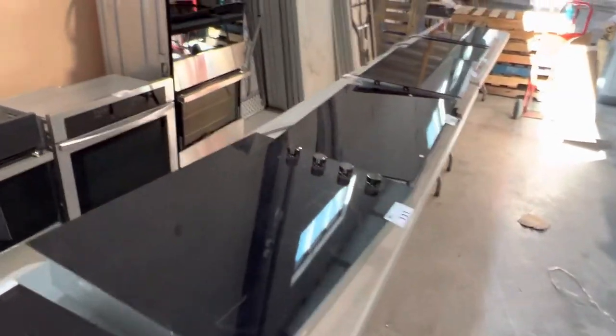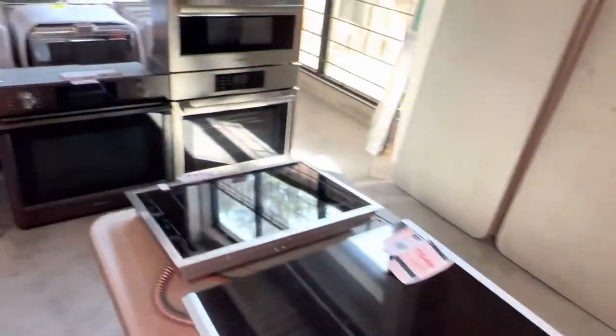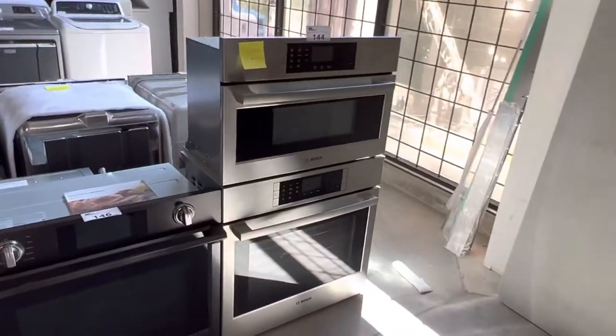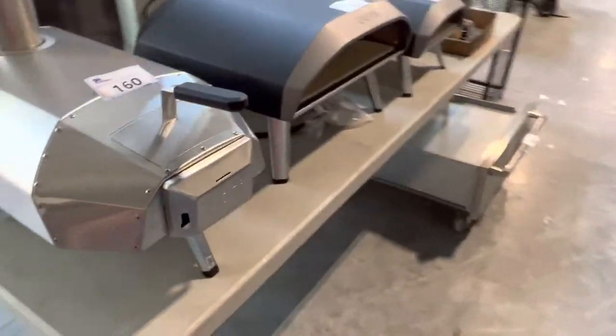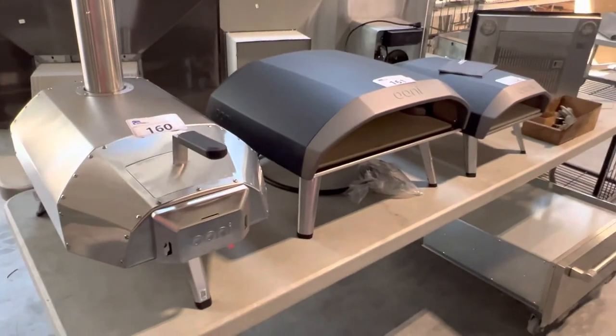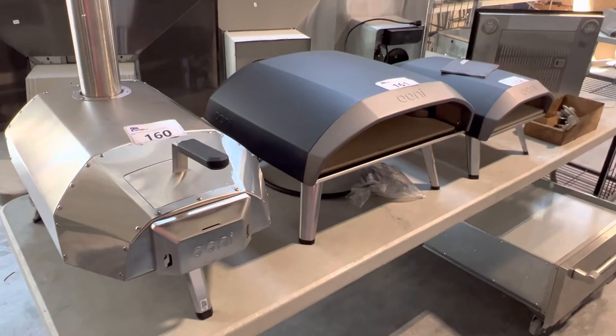So again, this auction is Saturday, July 16th, 9:30 a.m., online at ableauctions.ca. Look at those Bosch built-ins. One more little thing to show you — a nice little row of pizza ovens. Ableauctions.ca, Saturday July 16th. Thank you.